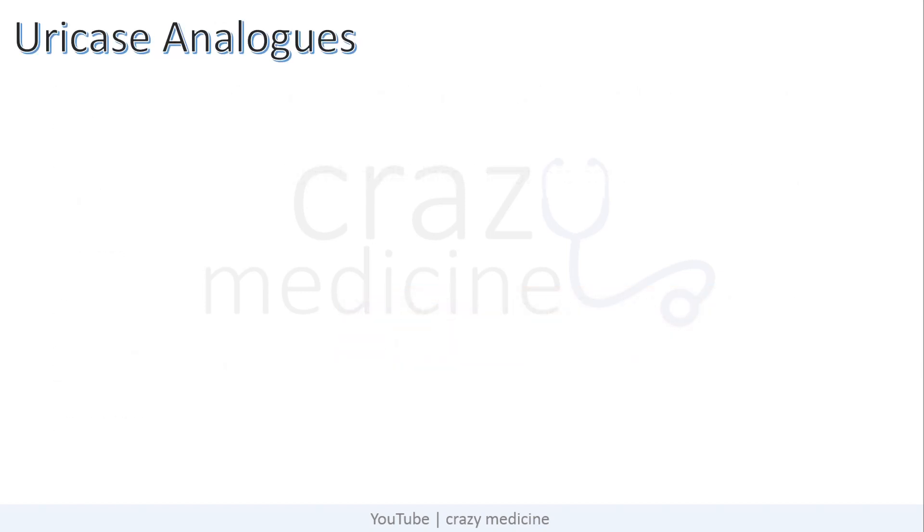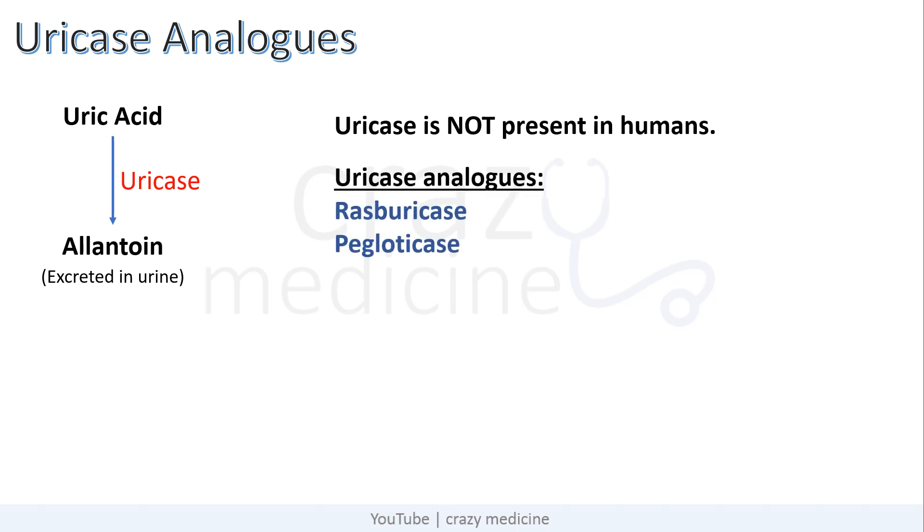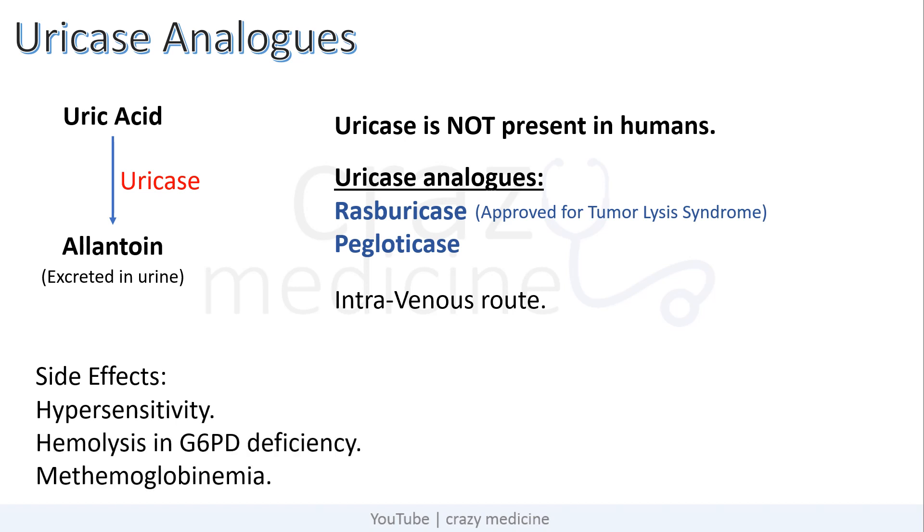Last are the uricase analogues. The uricase enzyme converts uric acid into allantoin, which can be freely excreted in urine. However, the uricase enzyme is not present in humans — it is usually present in birds. So uricase analogues have been prepared, and the drugs are rasburicase and pegloticase. Rasburicase is approved for tumor lysis syndrome. Both drugs are given intravenously by the parenteral route. Side effects include hypersensitivity, hemolysis in patients with G6PD deficiency, and methemoglobinemia.